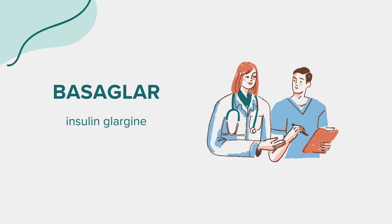Warnings. Basagler should not be used during episodes of hypoglycemia, or low blood sugar, and should not be used to treat diabetic ketoacidosis. If you have liver or kidney disease, heart failure, or if you are malnourished, you may need a dose adjustment or special tests to safely use Basagler. Always consult your doctor before using Basagler, especially if you have these conditions.